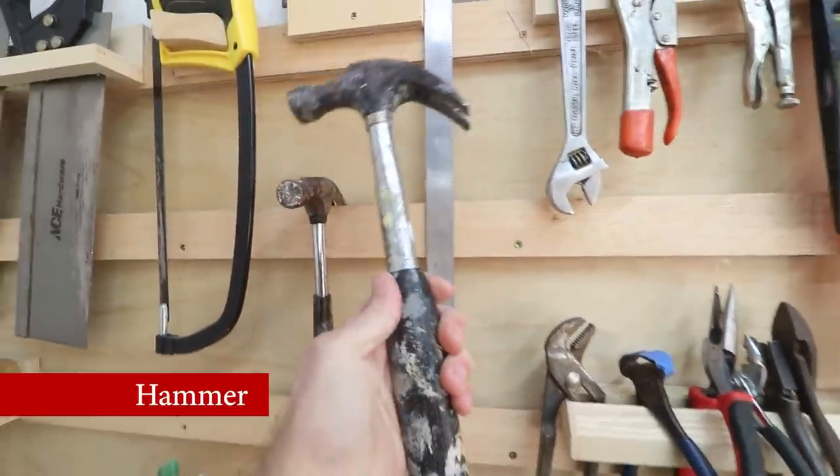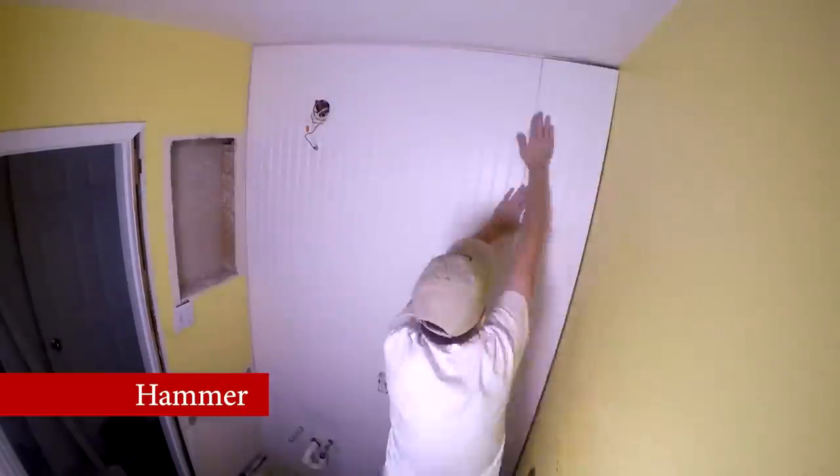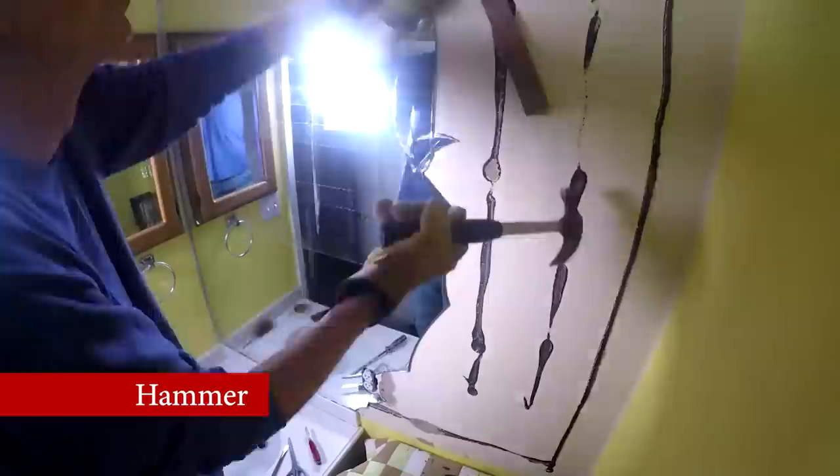There's just no way around it — you're going to need a hammer. Use it for hanging pictures on the wall, tapping things into position, or even demolishing things. A 16-ounce hammer is good for just about everything.